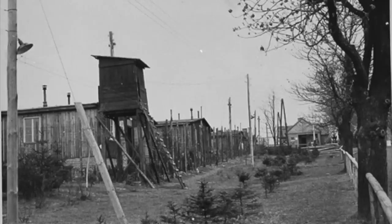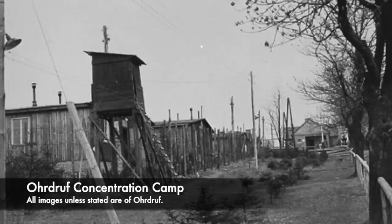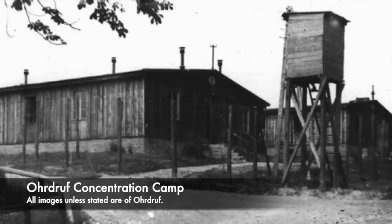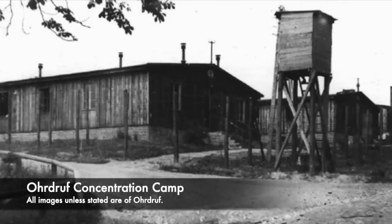Ohrdruf concentration camp was established towards the end of the Second World War in November 1944, as the war was very much turning against the Germans. It was found in Ohrdruf, south of the city of Gotha in Thuringia in Germany. It was created initially as a forced labour camp, which was overseen by the SS main economic and administrative office, and then it was adopted by Buchenwald as one of its sub camps.